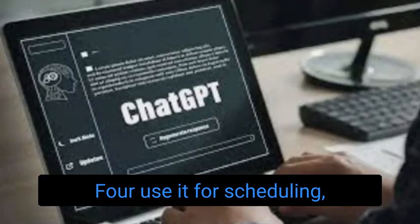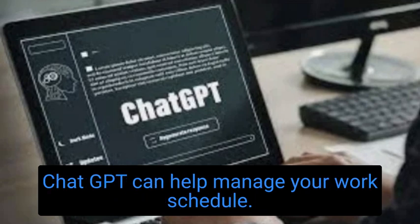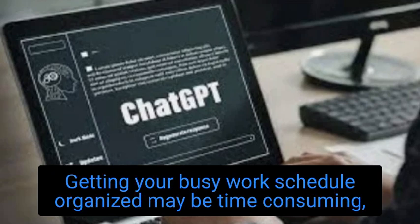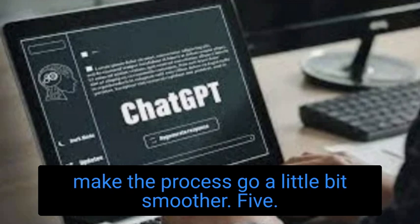Number 4: Use it for scheduling tasks, planning, and time management. ChatGPT can help manage your work schedule. Getting your busy work schedule organized may be time-consuming, but ChatGPT and other forms of AI can help make the process go a little bit smoother.